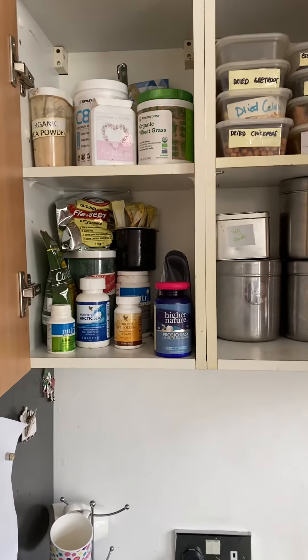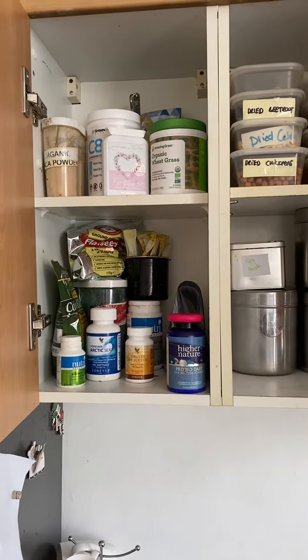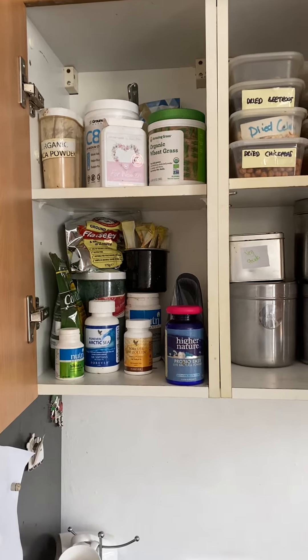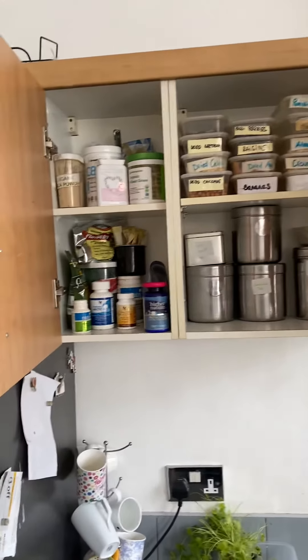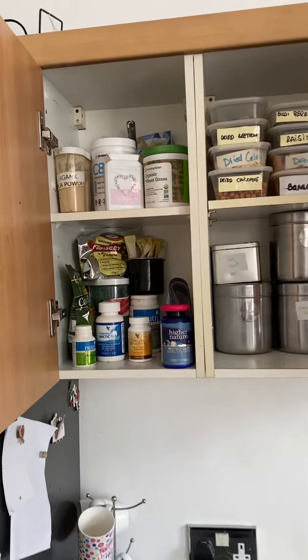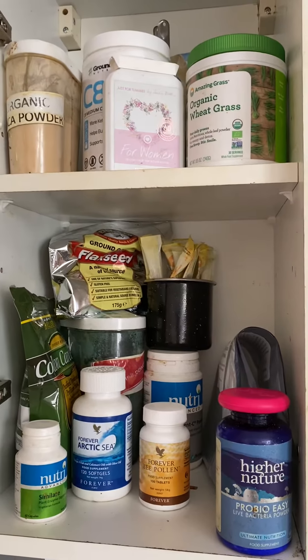As promised, I was going to talk about your store cupboard and how we can store things more effectively and utilize what we've got. So here it is — this is my kitchen cupboard. It's obviously a little bit tidier than it normally is because I've been doing this video. Let me go through everything.